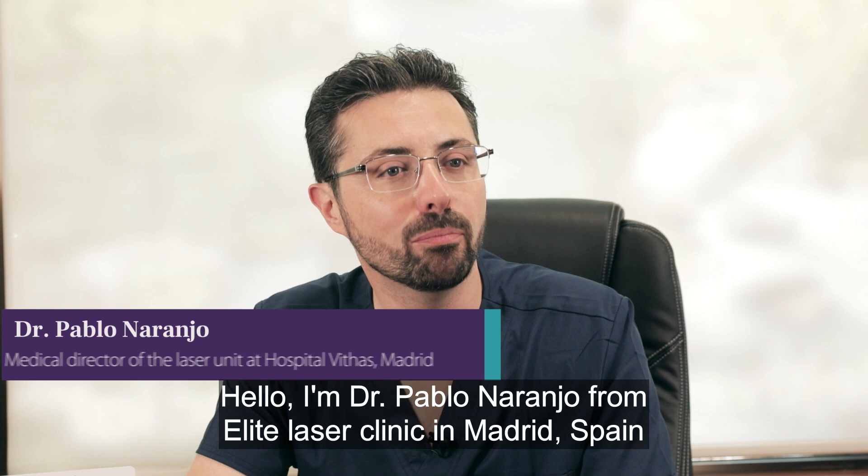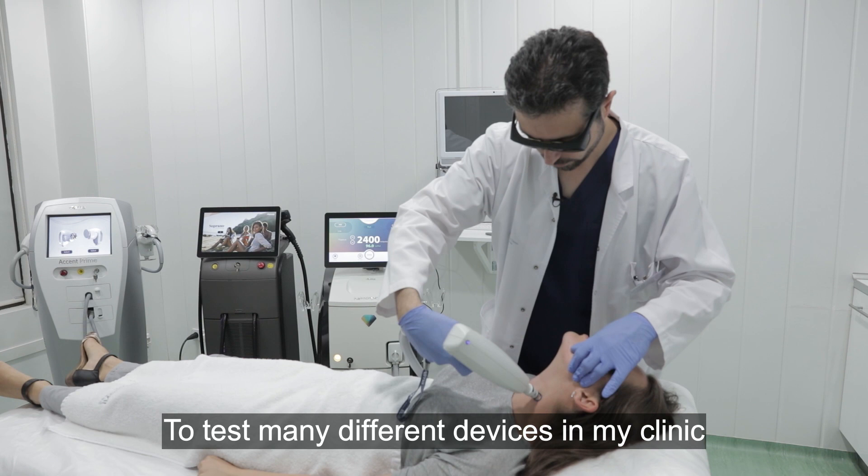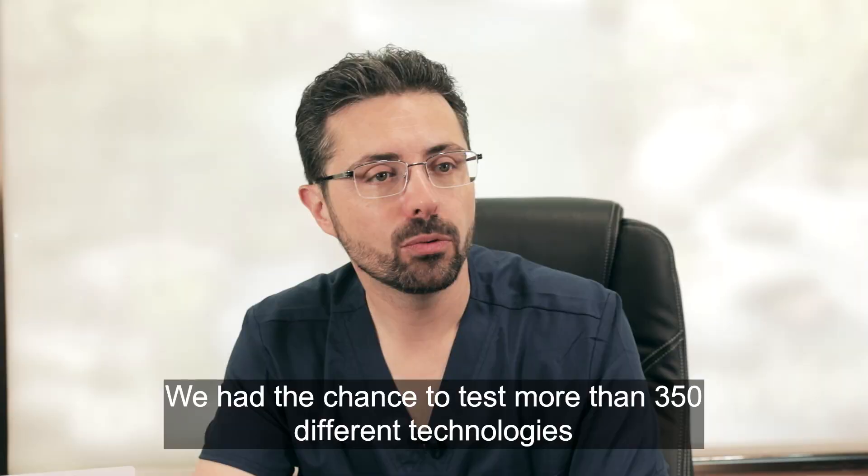Hello, I'm Dr. Pablo Naranjo from Elite Laser Clinic in Madrid, Spain. I had the chance during the last 15 years to test many different devices in my clinic, but also to do plenty of clinical studies at the university.